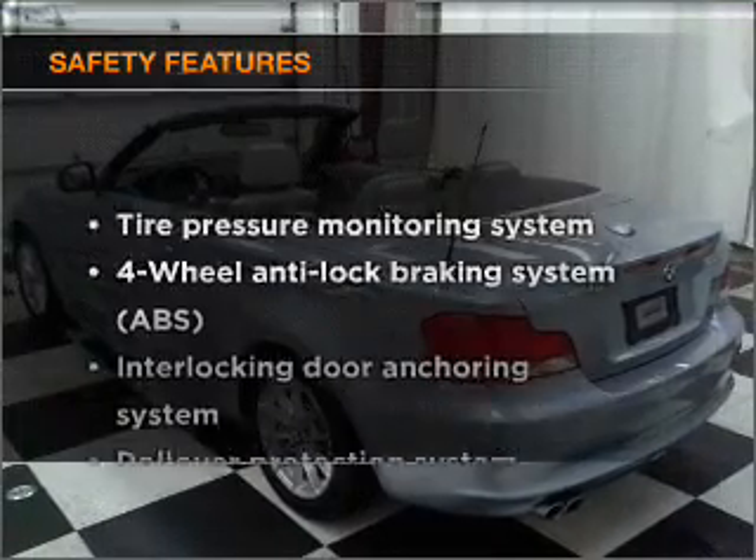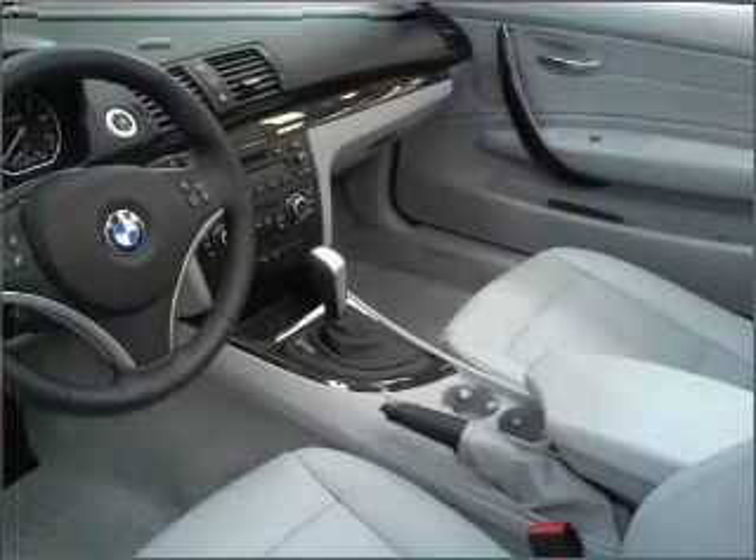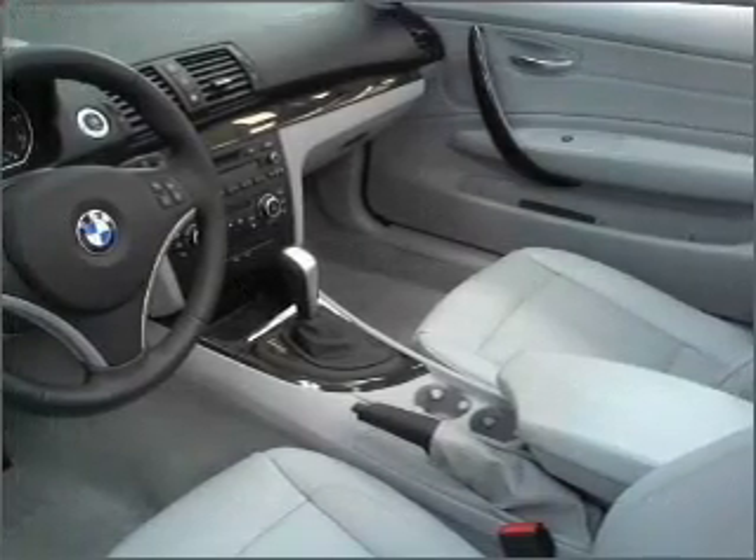And for your peace of mind, the following safety equipment is included: stability control, daytime running lights. Call today to schedule a test drive.